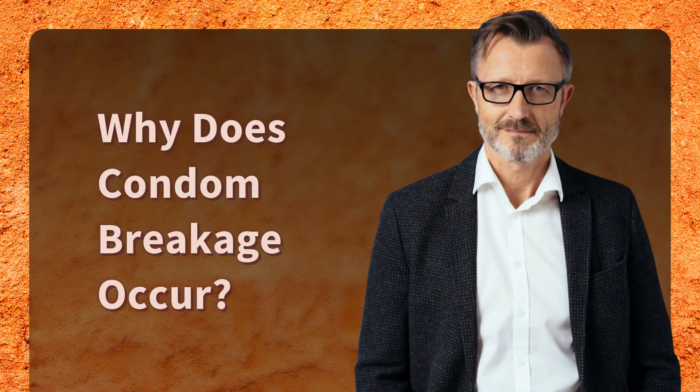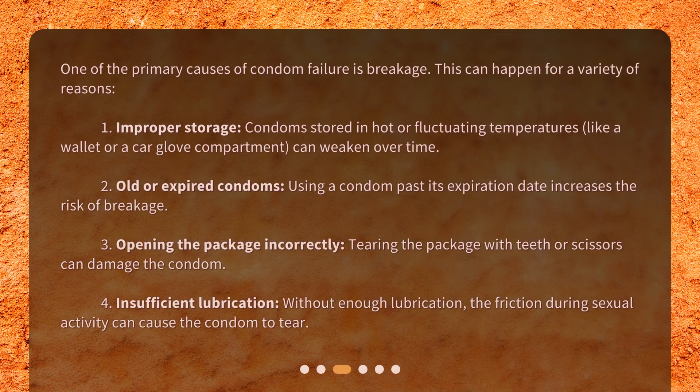Why does condom breakage occur? One of the primary causes of condom failure is breakage. This can happen for a variety of reasons: 1. Improper storage — condoms stored in hot or fluctuating temperatures, like a wallet or a car glove compartment, can weaken over time. 2. Old or expired condoms — using a condom past its expiration date increases the risk of breakage. 3. Opening the package incorrectly — tearing the package with teeth or scissors can damage the condom. 4. Insufficient lubrication — without enough lubrication, the friction during sexual activity can cause the condom to tear.